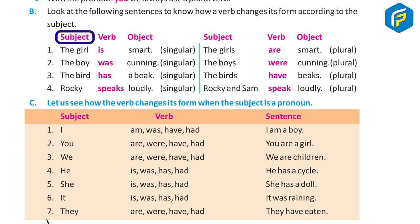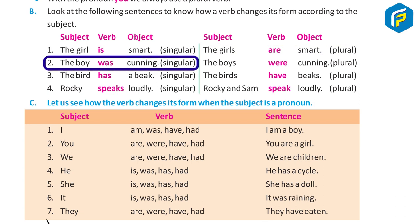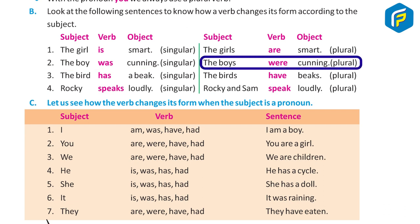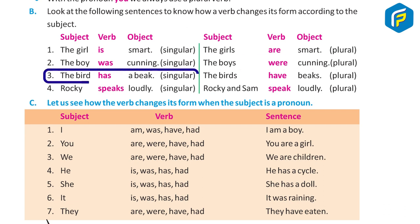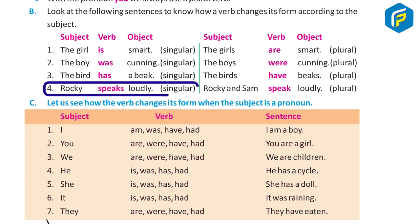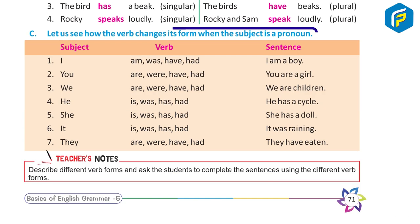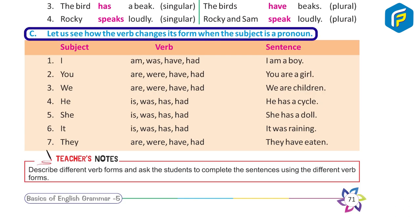Examples: One — The girl is smart (singular); The girls are smart (plural). Two — The boy was cunning (singular); The boys were cunning (plural). Three — The bird has a beak (singular); The birds have beaks (plural). Four — Rocky speaks loudly (singular); Rocky and some others speak loudly (plural).